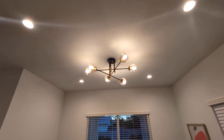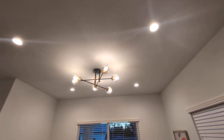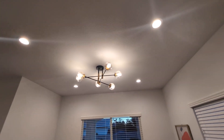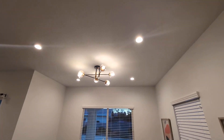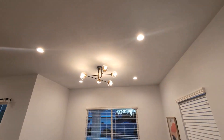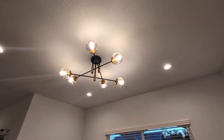Hey everyone, today we're going to be reviewing my Deshi 6 Lite Sputnik Modern Chandelier. I purchased this light fixture about six months ago — I needed a light fixture for my dining area, came across this one, was intrigued by its unique design, and absolutely love it.